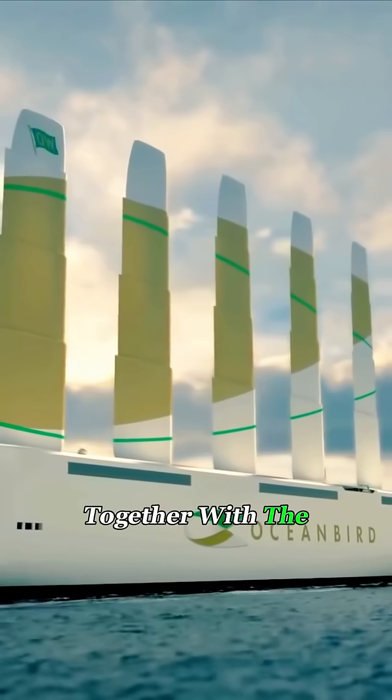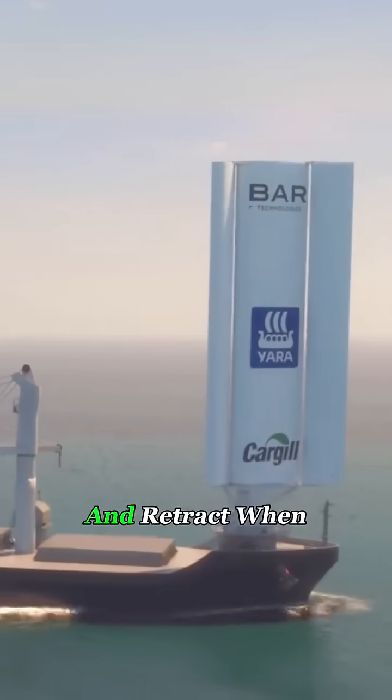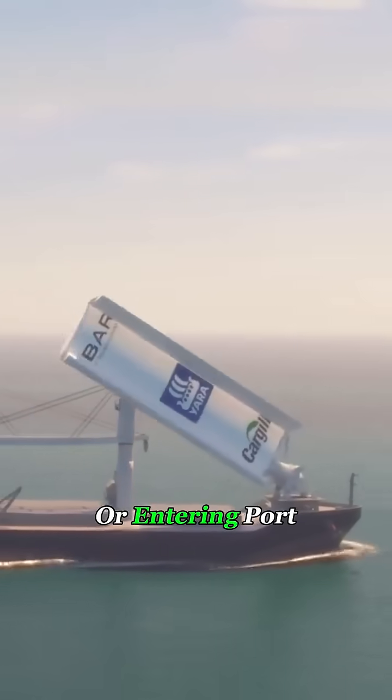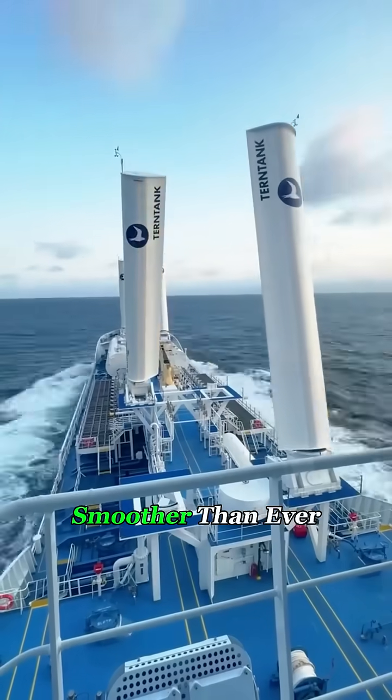Even better, the sails work together with the engines. They automatically unfold when the wind is favorable and retract when sailing against it or entering port. This makes ocean travel quieter, more efficient, and smoother than ever before.